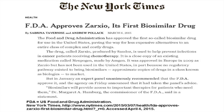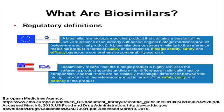I'd like to give some background on what biosimilars are. Biosimilars are defined in regulatory terms. In the European Union, where the EMA — the European Medicines Agency — published the first guidance document on biosimilars around 2005, the EMA defines a biosimilar as a biologic medicinal product that contains a version of the active substance of an already authorized original biologic medicinal product, a so-called reference medicinal product.